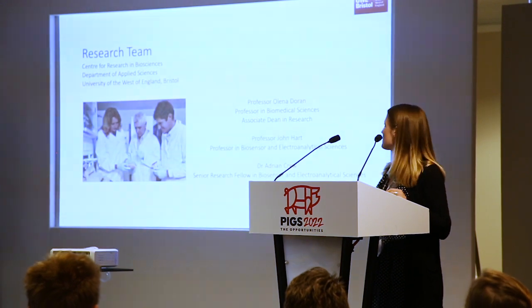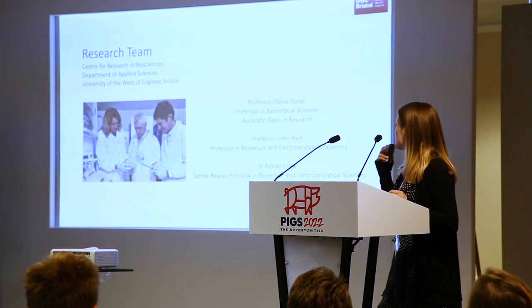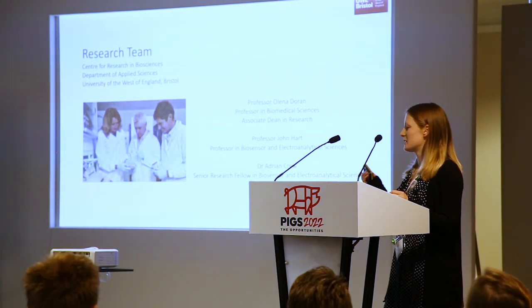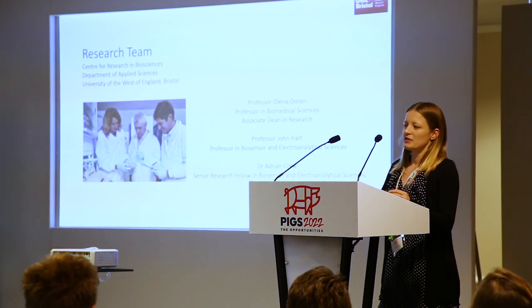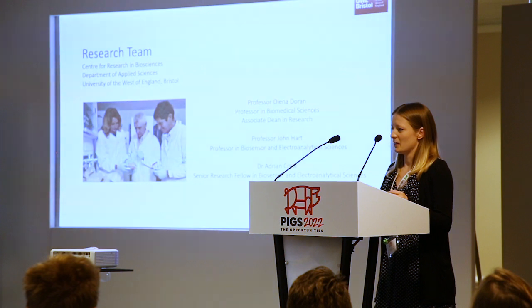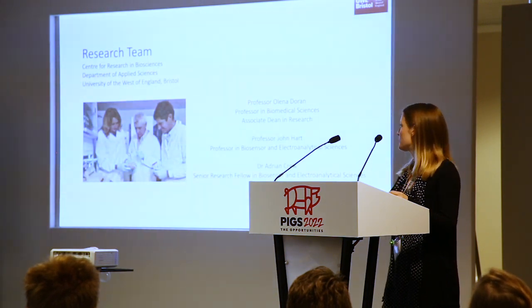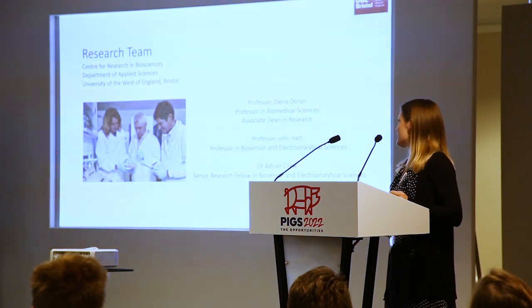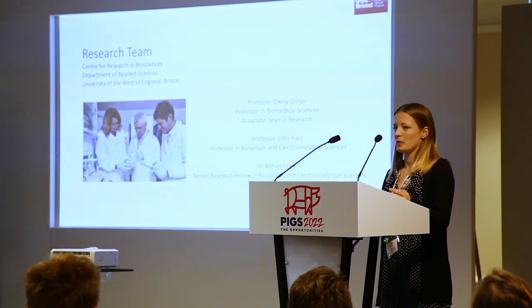My research team: I have three supervisors. My Director of Studies is Professor John Hart — you can see him in the middle there. He has many years of expertise in electrochemical sensors, which is the basis of our topic. If you think about the glucose sensor used for diabetics, or even the pregnancy test, that's the basis of our work. He's also got many years of experience in biosensor fabrication, which is really important for how we make our sensors.